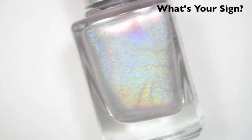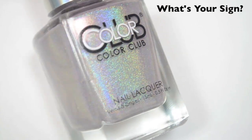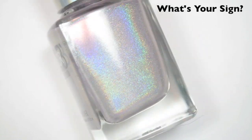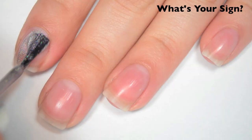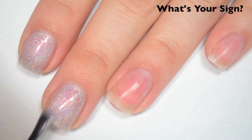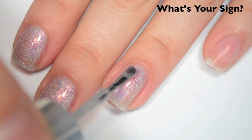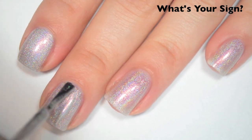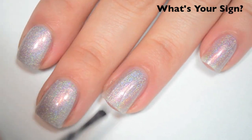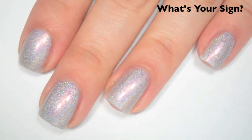The next polish is called What's Your Sign, and this is a light, light, light pink. The pink really is not showing at all on camera — it's that light. I feel like this has a slight pink sheen to it, but I might be imagining that just because of the color of the polish. Here's one coat — this one is a bit sheer on the first coat and is going to need two. Same formula though, smooth, easy to apply. Here's two coats. This one covers completely in two, and looking at it on the nail now, it definitely has a pink shimmer to it. These are going to be a lot more holographic when they're fully dry than when they're wet. So there is two coats of What's Your Sign.